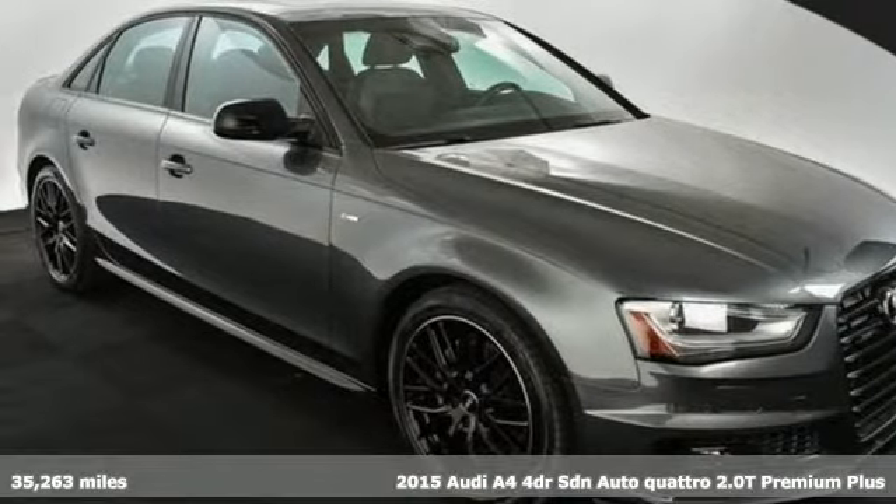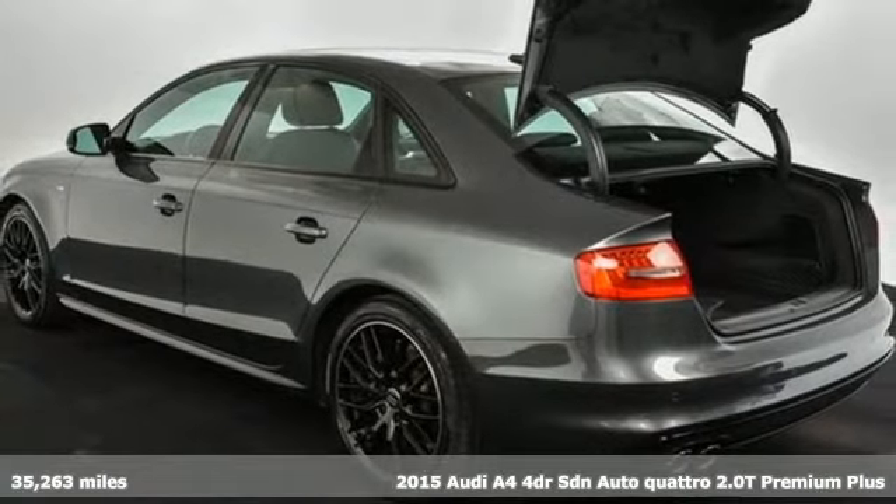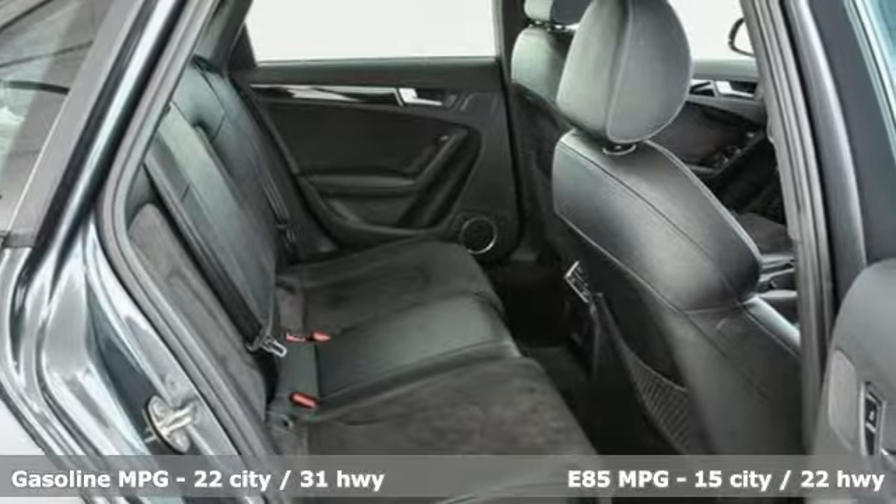Here's a 2015 Audi A4. This captivating A4 is the sedan that over delivers on luxury and performance, and it offers an exciting list of features.